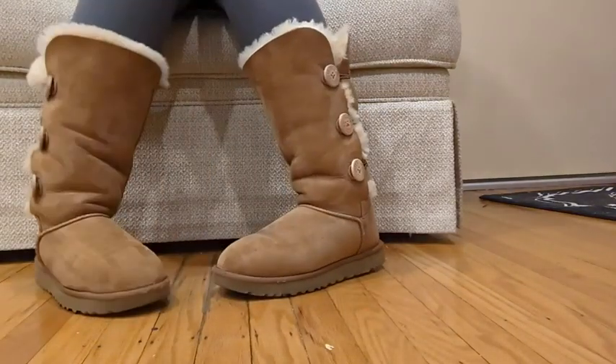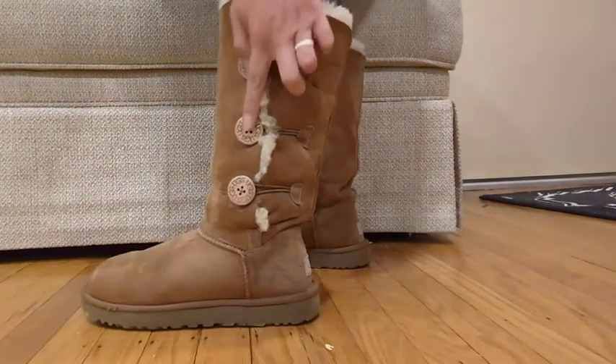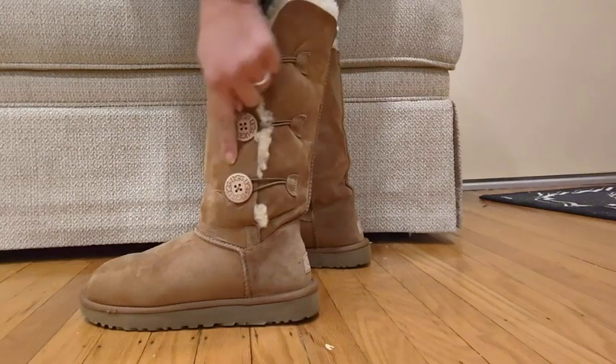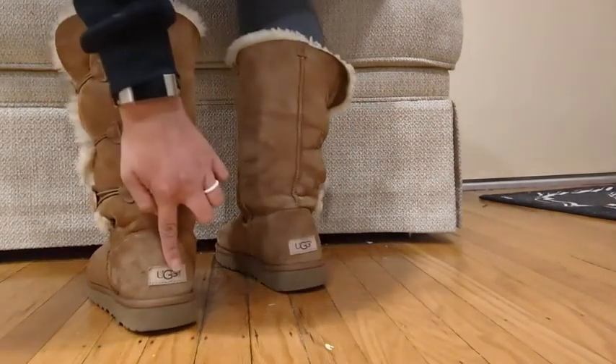These are my absolute favorite boots. I love the buttons down the side. They have the UGG logo around the side of the buttons and also on the backs.